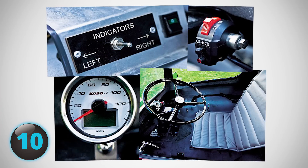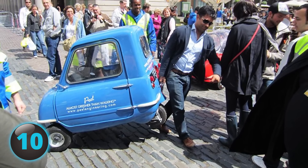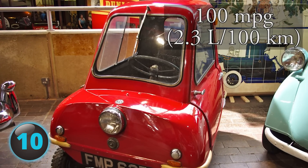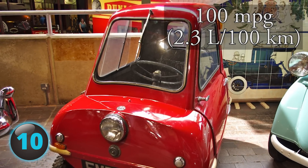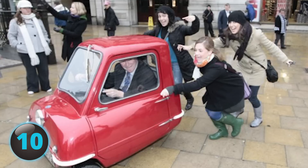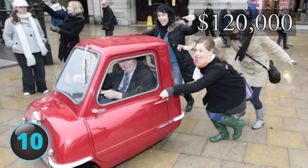It had no reverse and the driver had to physically push or lift the car into a narrow space. But it may be well worth it for a car that gave you 100 miles per gallon, selling originally for just 199 British pounds. The P50 is considered a high-priced antique these days, commanding over $120,000 in auctions.